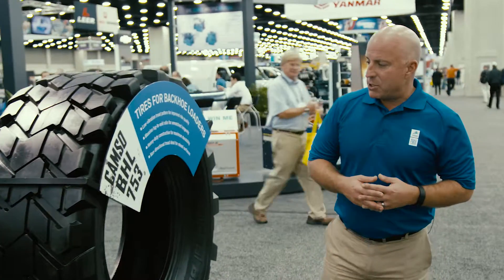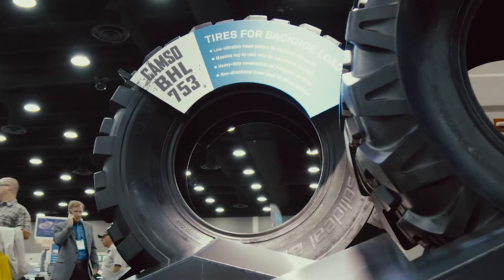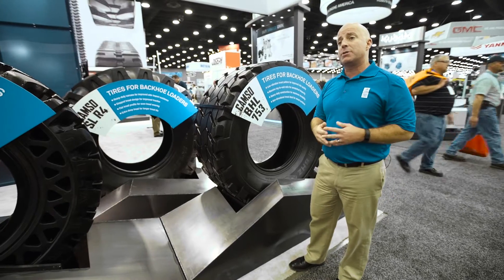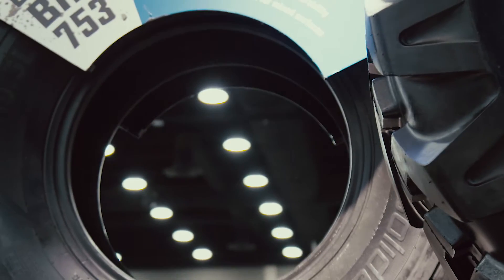Lastly, the CAMSO BHL 753, our new non-directional backhoe tire. We know that for many backhoe operations they're running on mixed and hard surfaces. Backhoe loaders operate with much higher travel speeds — up to 40 kilometers per hour — so ride quality and vibration can be very important to an operator. What we like to say is radial type performance at a bias ply price, so it's a great solution tire for those kinds of applications.